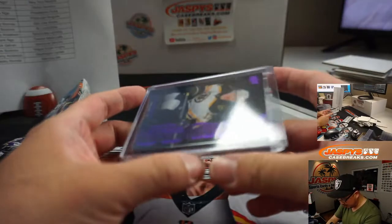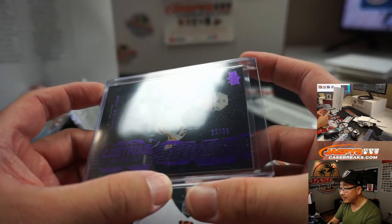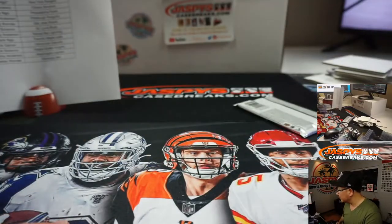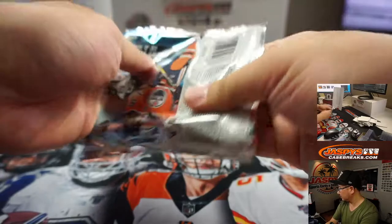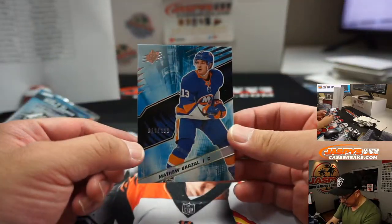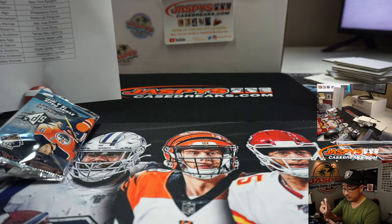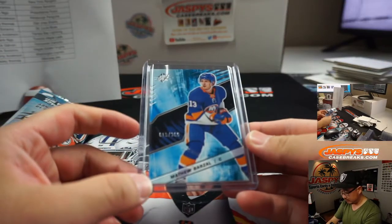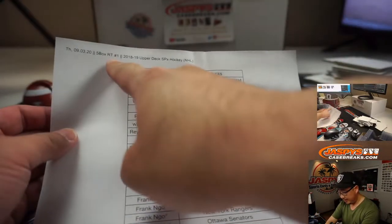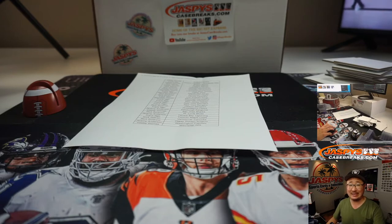That is 22 out of 25 — kind of hard to catch that in the light. And that's Ryan Donato for the Bruins, that'll be for Wes. The final one looks like a base card — it's Matthew Barzal, 19 out of 299. Alright, and there you go ladies and gentlemen — random team break one in the books. The second half will be in the store; check that out on jazbeescasebreaks.com and I'll break that with you next time. Bye-bye.